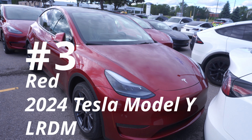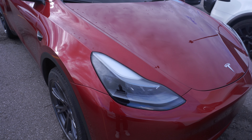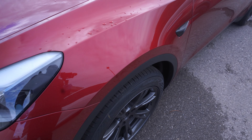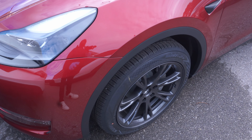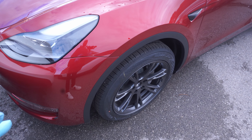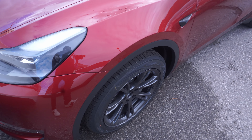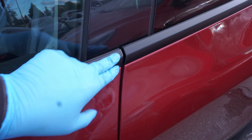This is our final Tesla Model Y for the evening. Let's take a look at the left side and the right side. This happens to be the red with the darker wheels which I really love. If you're going to order a Tesla Model Y, just pay the extra and get these darker wheels - they look phenomenal.